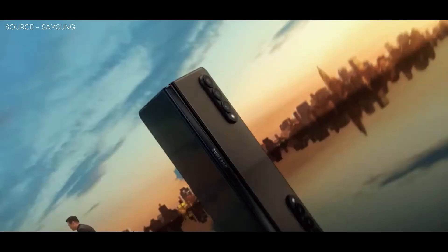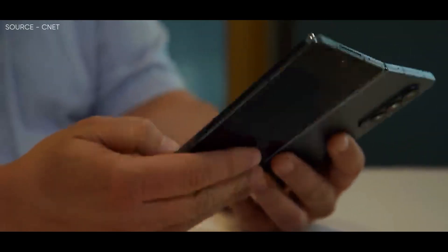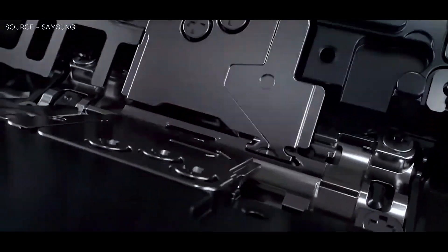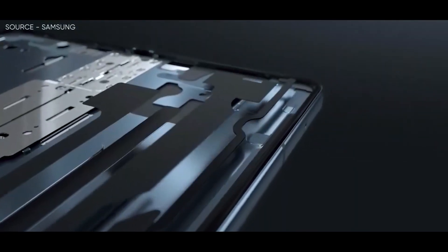Hello guys, I hope you are all doing great. We are back. When it comes to folding phones, Samsung has always been the finest in the business. A sturdy hinge that can hold the phone at any angle and an IPX8 grade for water resistance are two of the Galaxy Z lineup's standout characteristics, and the South Korean company now intends to increase durability even further.